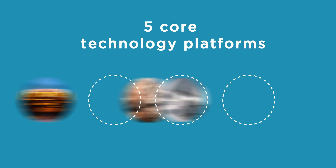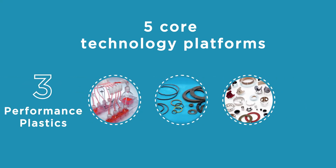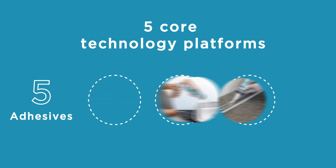Ceramic materials, abrasives, performance plastics, textile solutions, and adhesives.